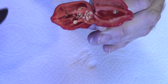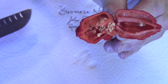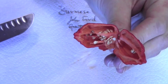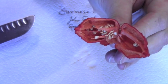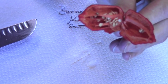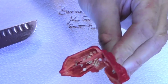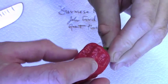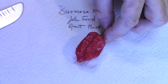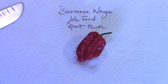Now this one smells very much like a Naga, but it is distinctive from the others in terms of smell. It smells very fruity — there's a richness to the smell that you don't really quite get in the other varieties. But it has a very distinctive Naga smell as well.